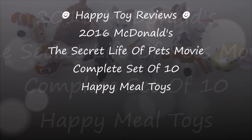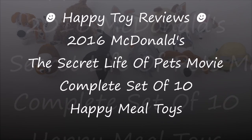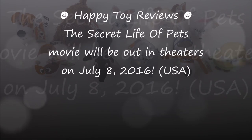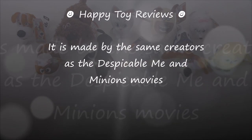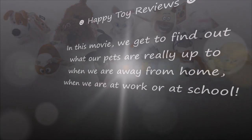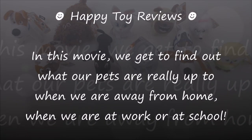Hello everybody, this is HappyToyReviews and today we're going to review the 2016 McDonald's The Secret Life of Pets movie complete set of 10 Happy Meal toys. The Secret Life of Pets movie will be out in theaters on July 8, 2016. This movie is brought to you by Illumination Entertainment and Universal Studios and it is made by the same creators as the Despicable Me and Minions movies. In this movie we get to find out what our pets are really up to when we're away from home, when we're at work or at school.